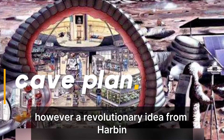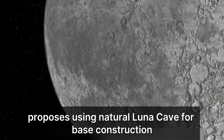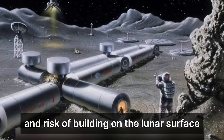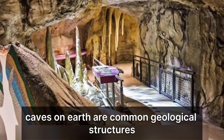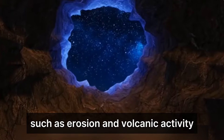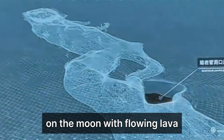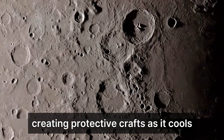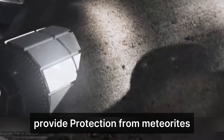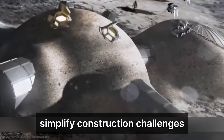However, a revolutionary idea from Harbin Institute of Technology proposes using natural lunar caves for base construction, enhancing safety and reducing the complexity and risk of building on the lunar surface. Caves on Earth are common geological structures formed by processes such as erosion and volcanic activity. Similar processes are believed to form caves on the moon, with flowing lava creating protective crusts as it cools while underlying magma continues to flow. These subterranean caves provide protection from meteorites and cosmic rays, and their more stable temperatures simplify construction challenges.